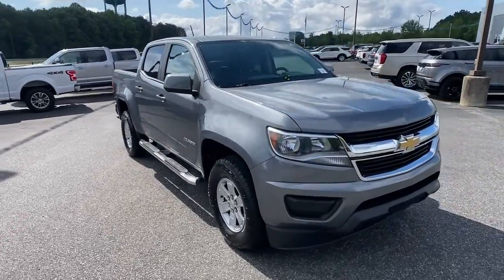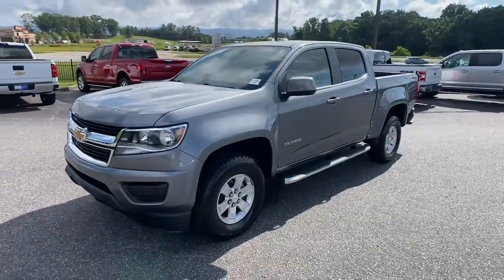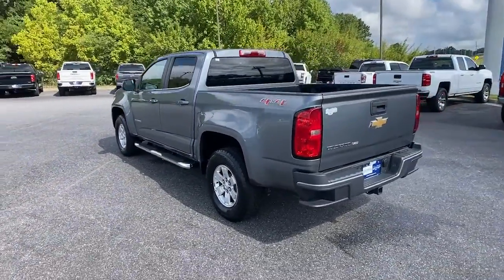You just found the 2019 Chevrolet Colorado. With less than 35,000 miles on the Chevrolet Colorado, the mid-sized pickup that makes your off-road adventures fun, safe and comfortable.